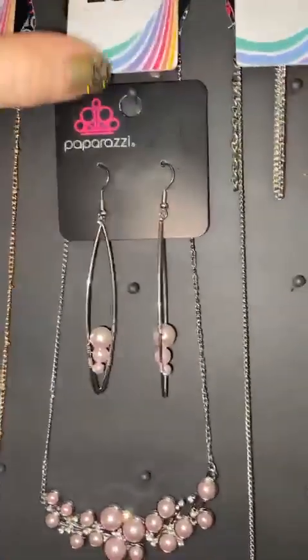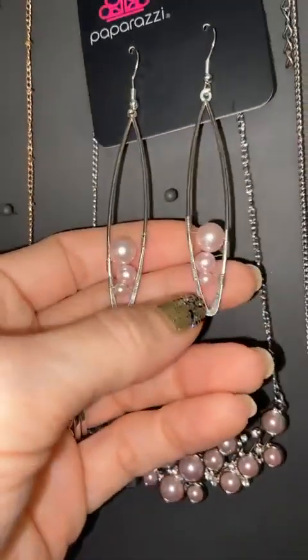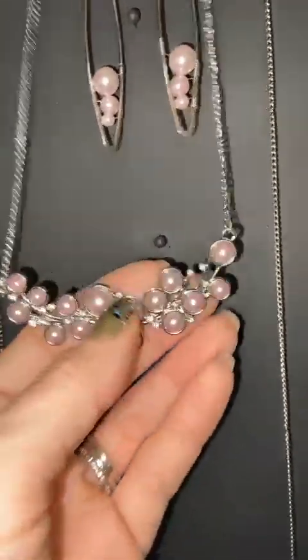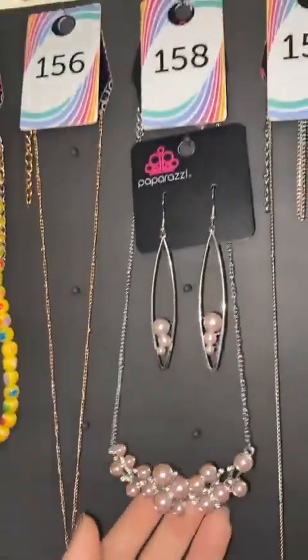158 — I'm going to show you a pink pearl set. Those are the earrings that come with the necklace. 158 necklace. This is number 158 earrings if you want those — look how gorgeous that pearl is, and it would go so nicely with this necklace. It's so beautiful. 158.